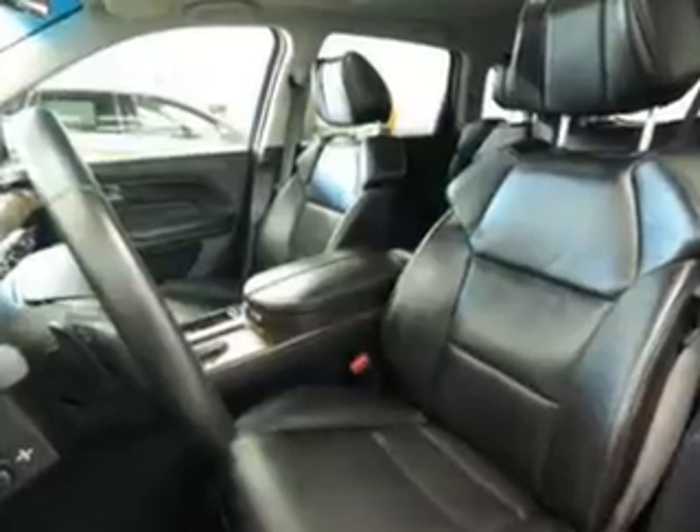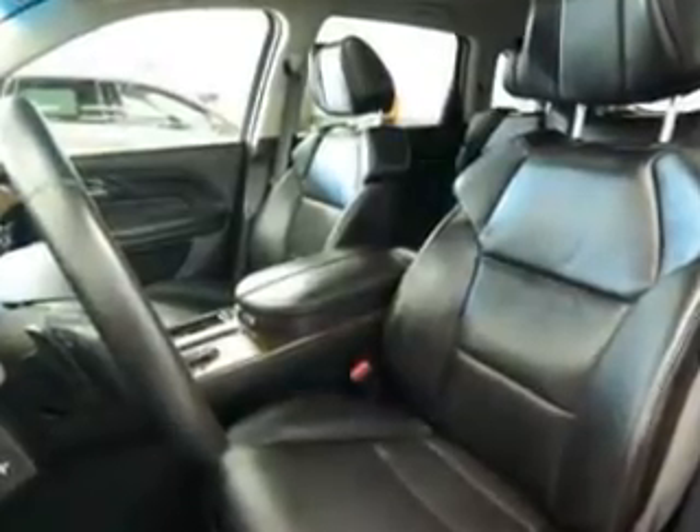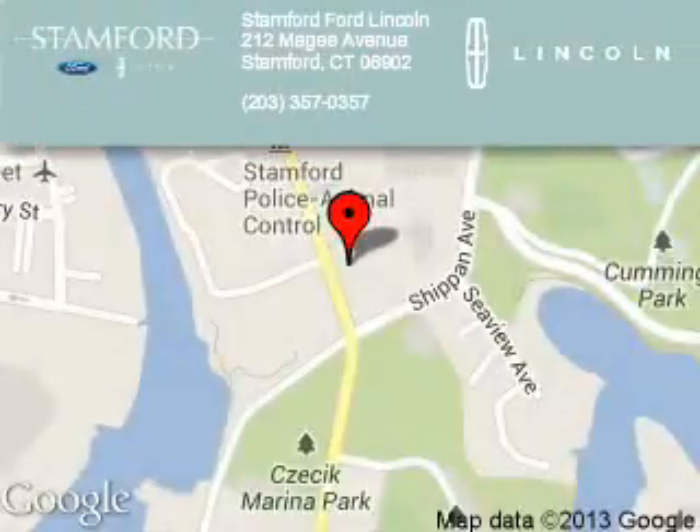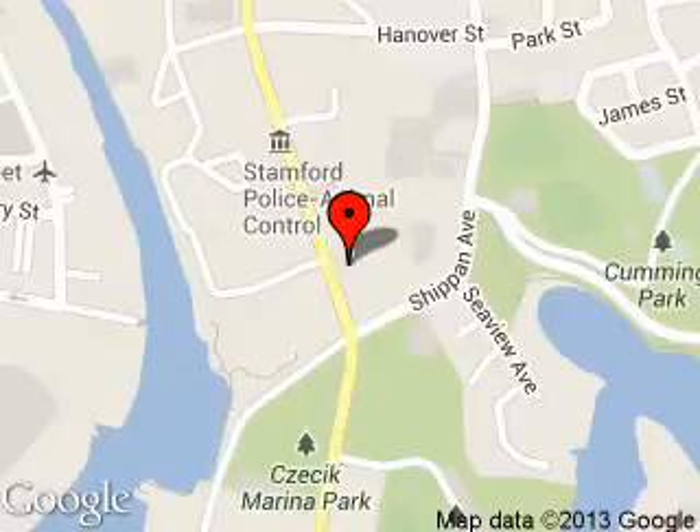Great quality at a great price. Call or click to contact us today. Stanford Ford Lincoln is dedicated to doing everything possible to ensure that the experience you have selecting your next vehicle is a pleasant one. We are located at 212 McGee Avenue, Stanford, Connecticut 6902.